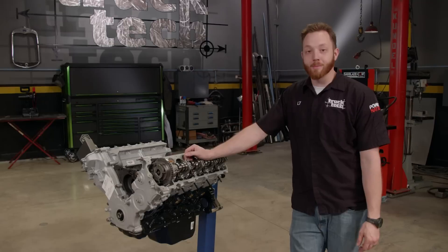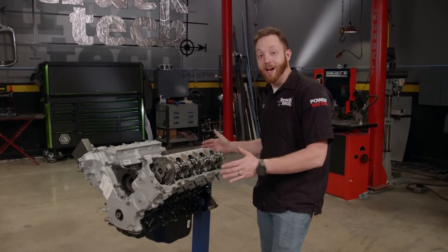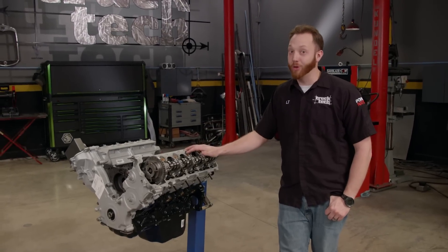So rather than trading in that old pickup or just junking it, consider this: Powertrain Products actually offers remanufactured and updated 5.4 three valves for just under $3,300.